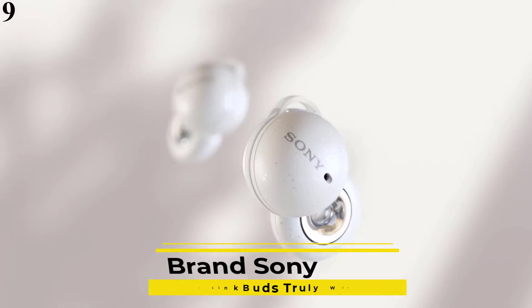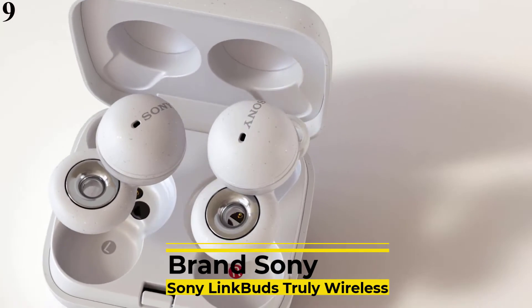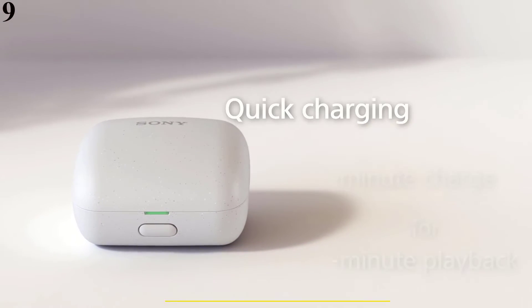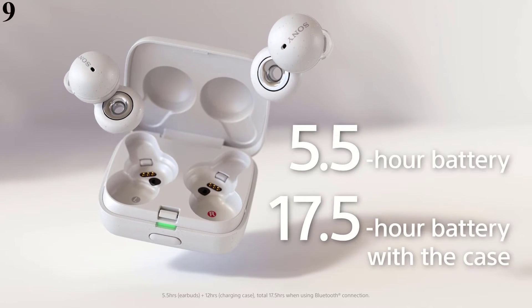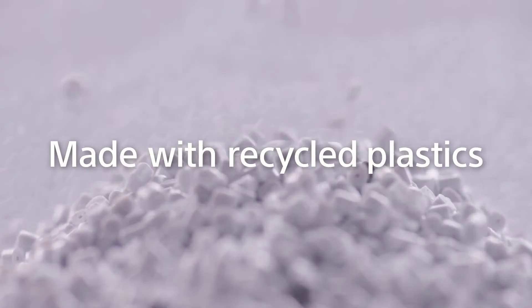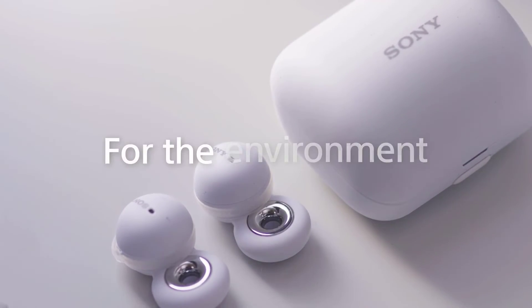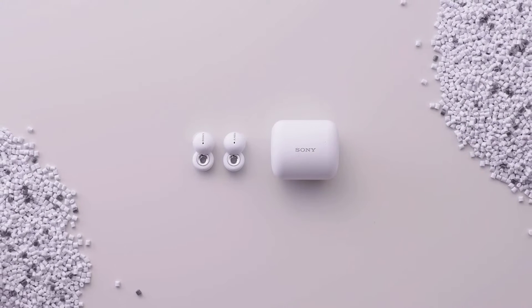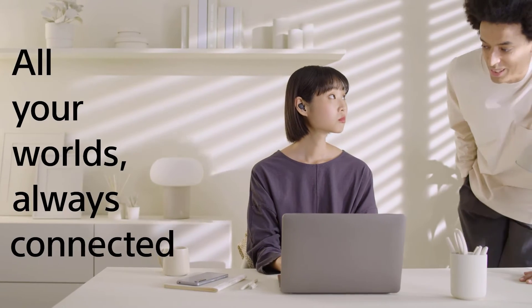Number 9 is the Sony LinkBuds Truly Wireless Earbud Headphones with Alexa Built-in in Gray. Its open-ring design allows you to hear calls, listen to music, play games, and hear other types of online content anytime, all while remaining naturally connected to what's happening around you. It also offers crystal-clear phone calls and conversations with precise voice pickup technology.